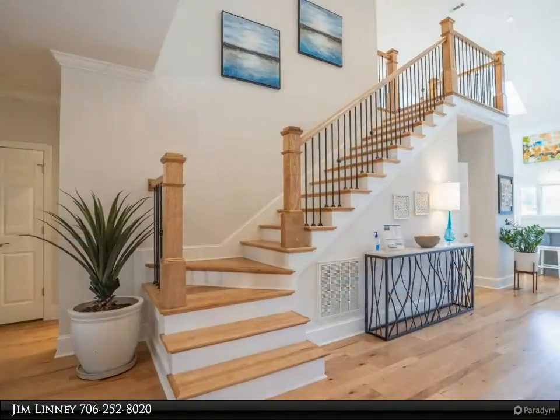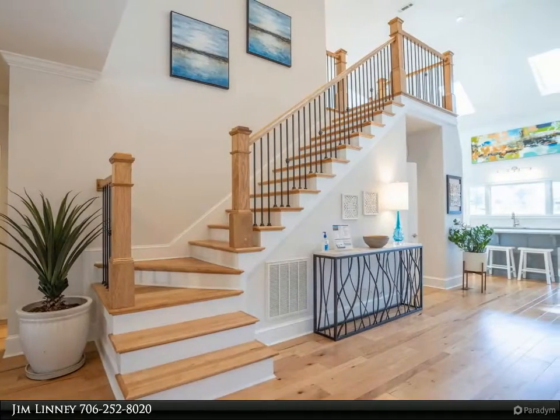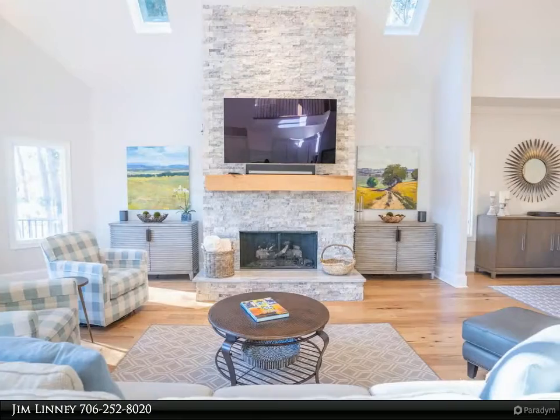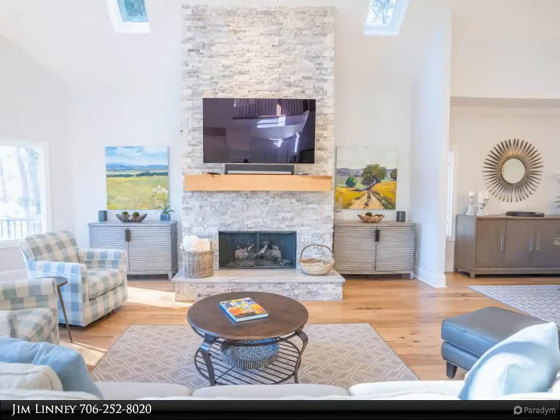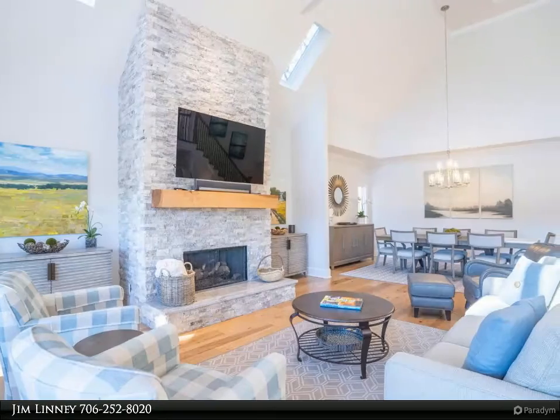The spacious kitchen features white custom cabinetry, a large island, stainless steel appliances, and a walk-in pantry. The entire main floor has new hardwood flooring. The owner's suite is a retreat with a fireplace, large walk-in custom closet.